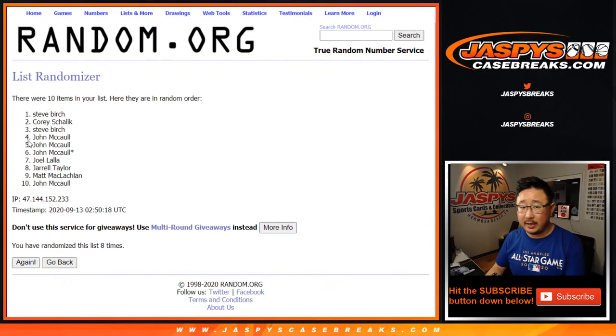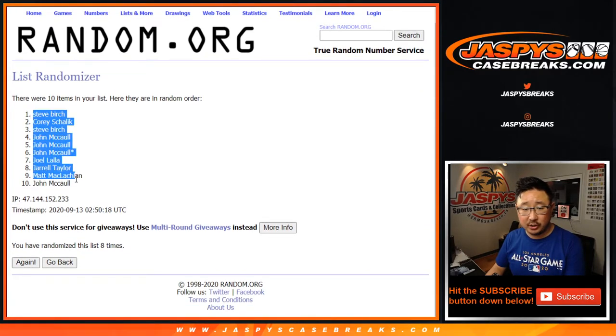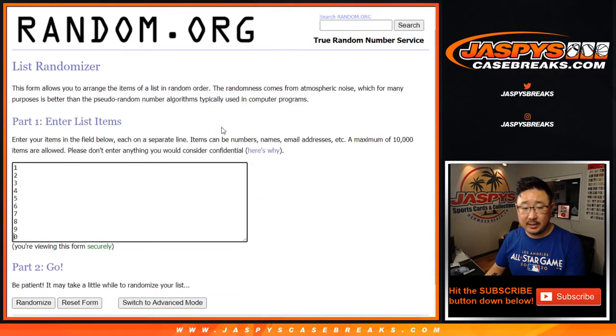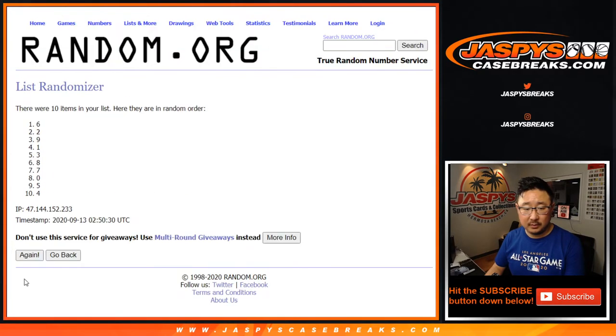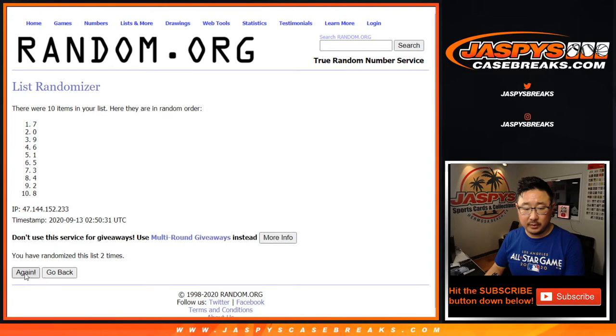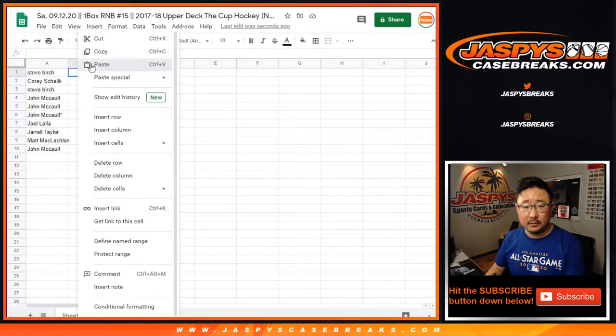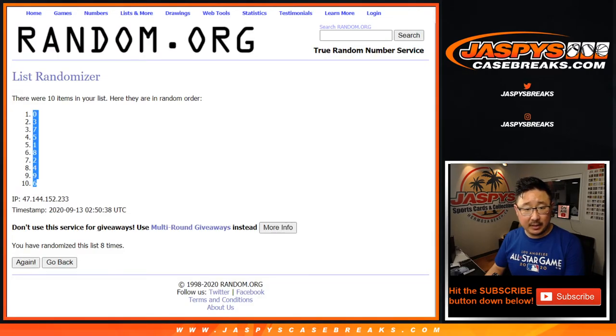And the eighth and final time, after eight, we got Steve Birch down to John McCall. Two and a six, eight times again. Eighth and final time — who was that famous McCall, that actress that passed away? Was she a McCall? I forget. All right, so eight times, zero down to six.